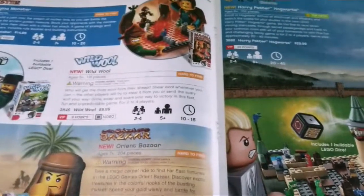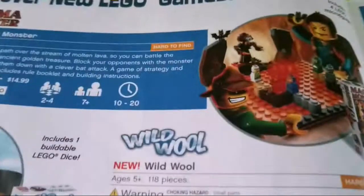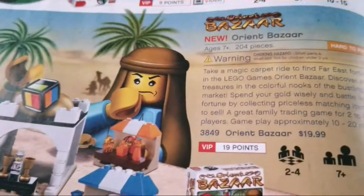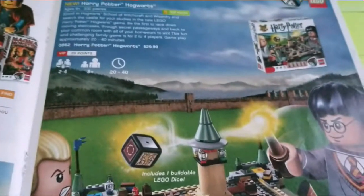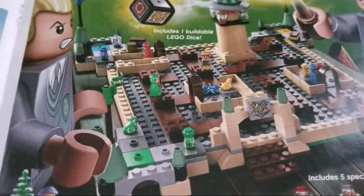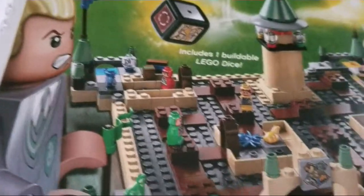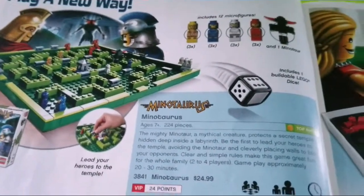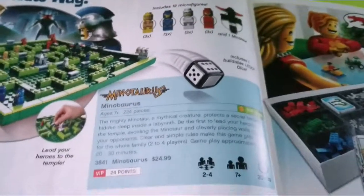Here are Lego Games — this is when the Lego Games came to America, since they were in Europe in 2009. You had Magma Monster, Wild Wool which has like a sheep for some reason, Orient Bazaar, and the main one was a Harry Potter game. I like all the pieces they use and it's supposed to have a Hogwarts Castle type feel — you can recognize some stuff from the movies. There's also Minotaurus, which I might actually get because I like the style of the game and the rules. This is my favorite of the Lego Games — I wish I got this one while it was around.